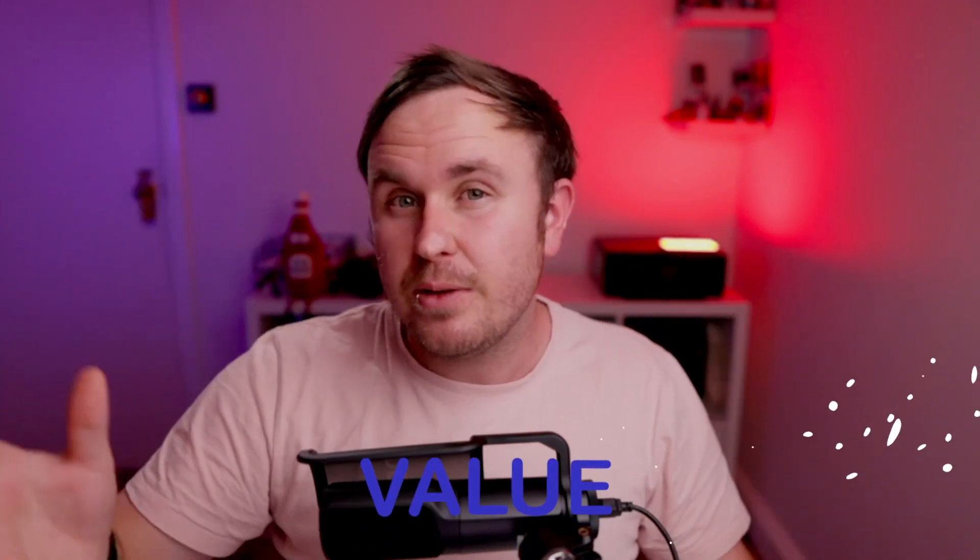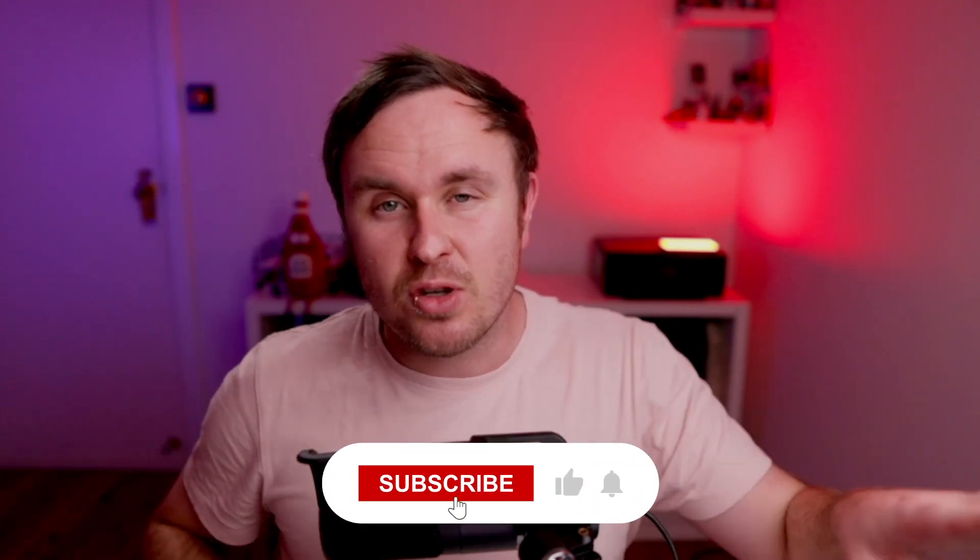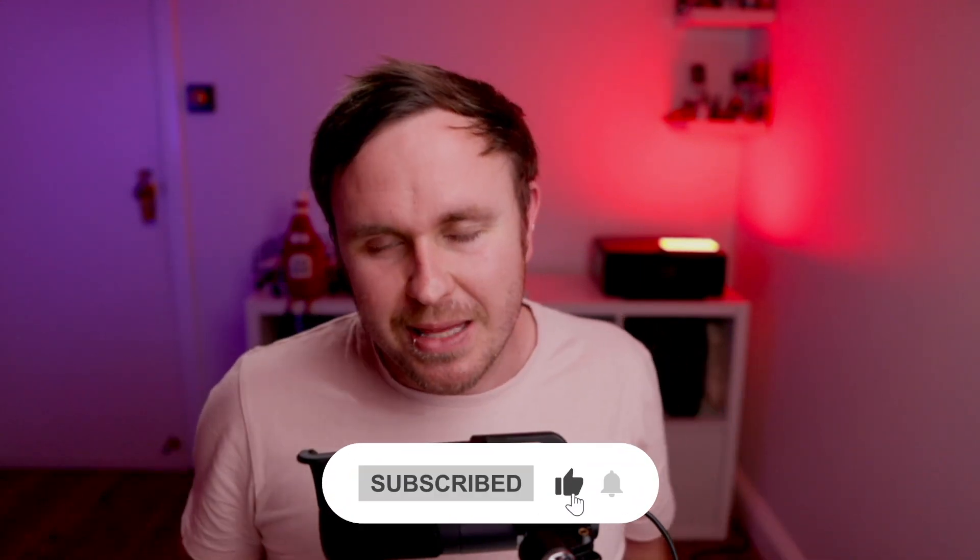Hopefully you found value in this video. If you did, please consider hitting that subscribe button and that like button. As always, it's been a pleasure having you with me — I look forward to seeing you in the next one.